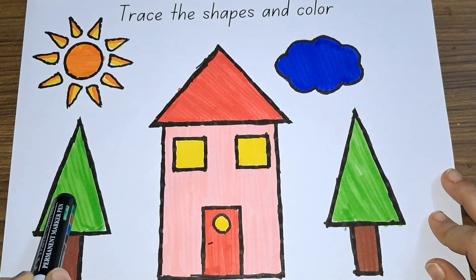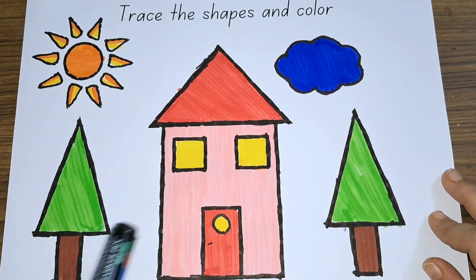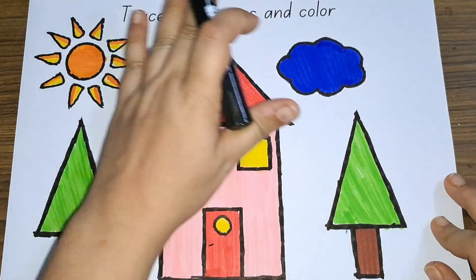One, two. And brown color rectangle — one, two. So many shapes and colors.